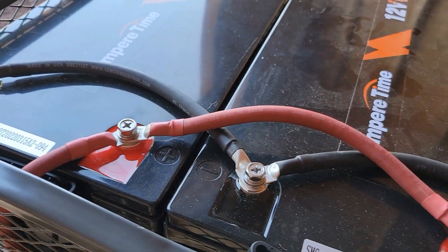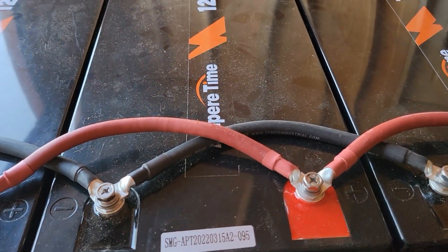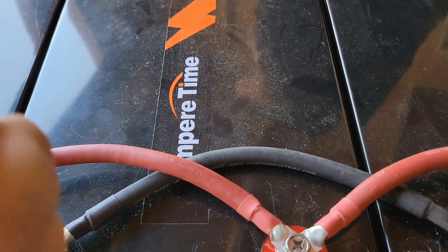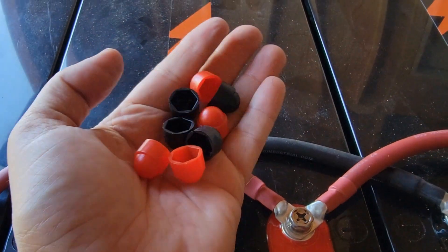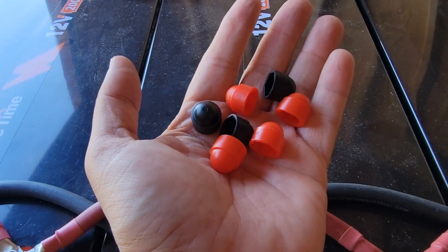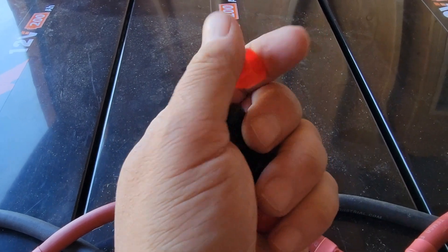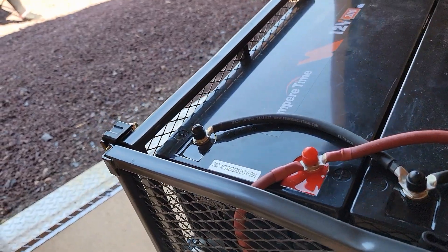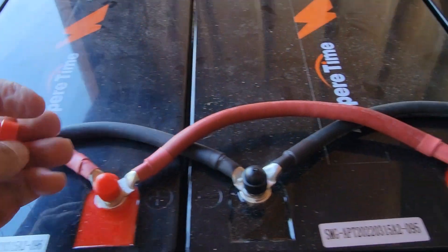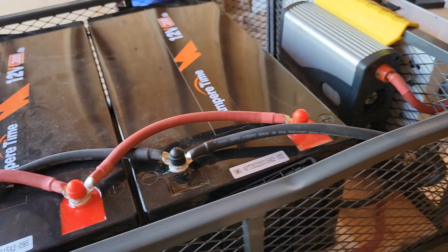I'll hook up these batteries here pretty quick before I get into that project. Daryl hooked all this up for me, but I had to take it apart to transport it — because even though these batteries don't weigh that much, you put four of them together with a wagon and all this extra stuff and you don't want to pick it all up when you can do it piece by piece. So I'm going to put these wires back up here and turn it on.